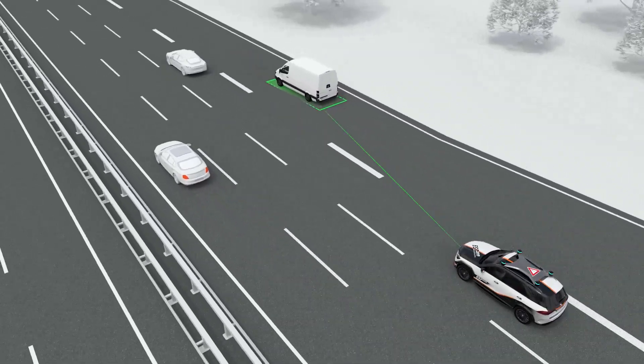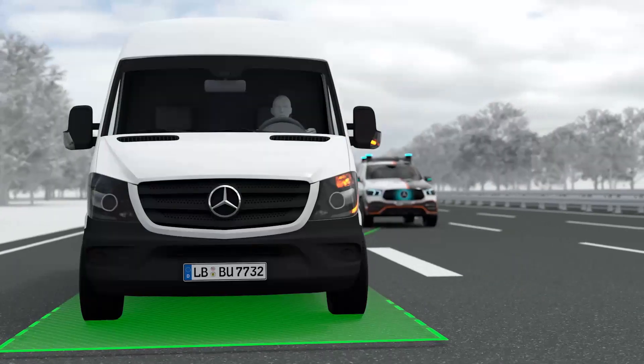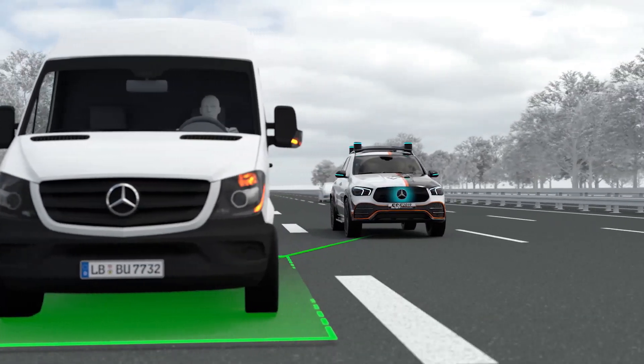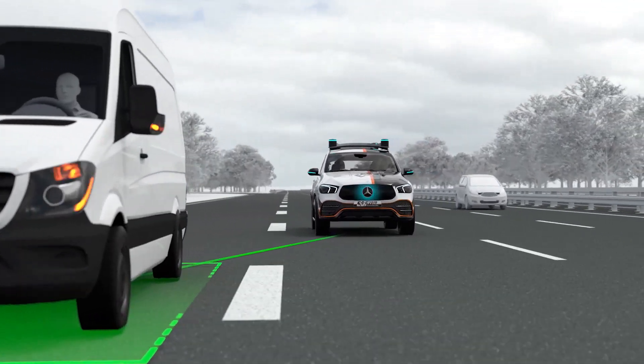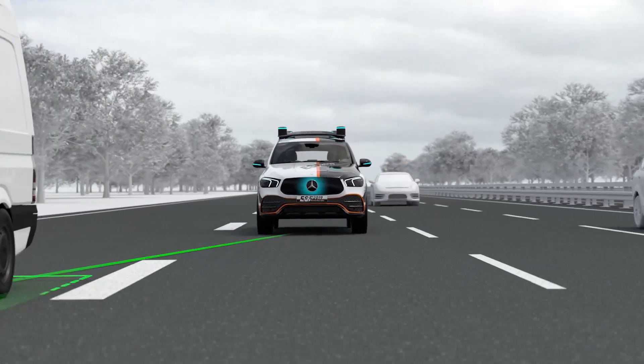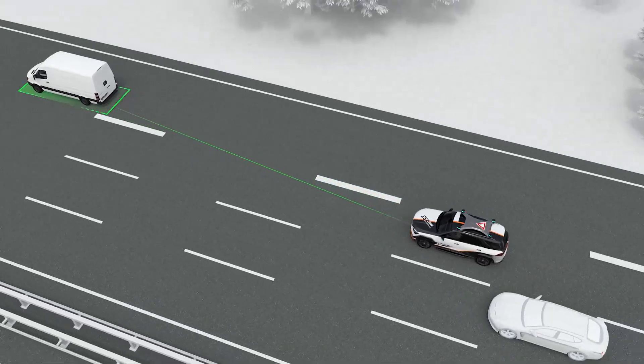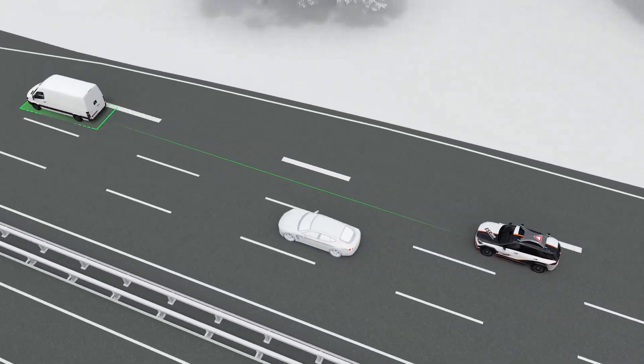If, for example, it recognizes that a vehicle traveling ahead is trying to merge, the ESF 2019 slows down and sends out a clear message via its front panel. Just like a proactive and considerate driver, the ESF 2019 cooperatively adapts to the traffic situation.